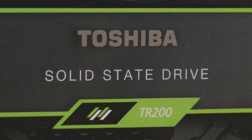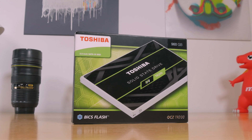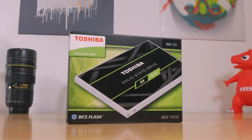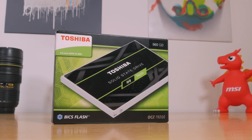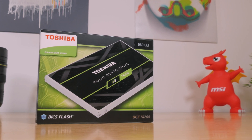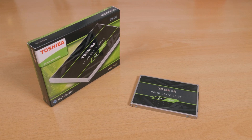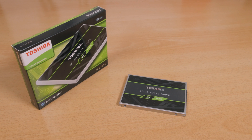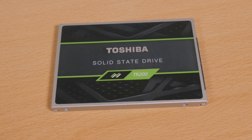Bottom line, Toshiba in my opinion has one way to go from here with this model. In order to get users' attention and not leave sales up to chance or specific circumstances, they need to lower the price closer to that 10 cents per gigabyte figure. This is especially important for users who just want a decently fast external SSD storage solution by putting it in an enclosure like this one, as they're aiming to get as much storage space for as little money as possible.